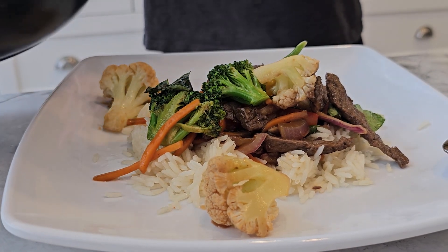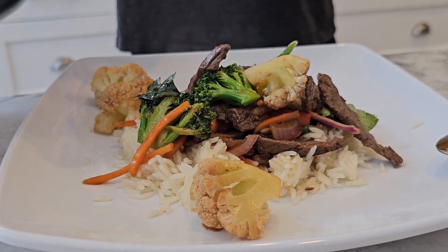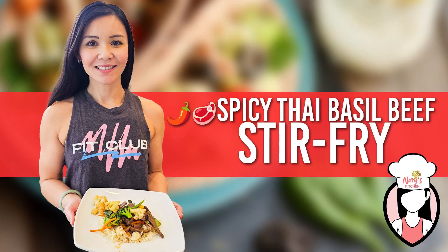If you enjoyed this recipe, don't forget to give this video a thumbs up and subscribe to Neri's Kitchen for more healthy meal ideas every week. And remember, if you're looking to join the next Belly Burn 28 Day Fat Loss Program, visit us at www.fitclub.fit. Until next time, stay happy and healthy, FitFam!